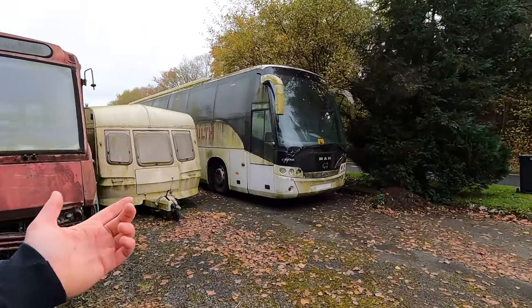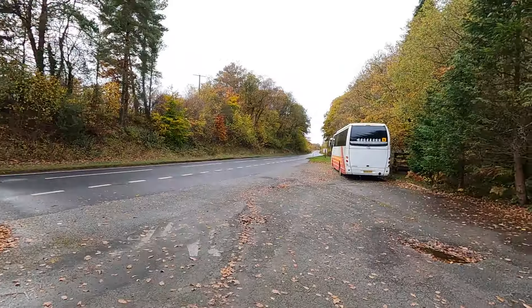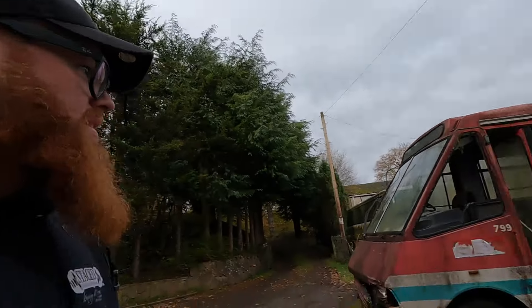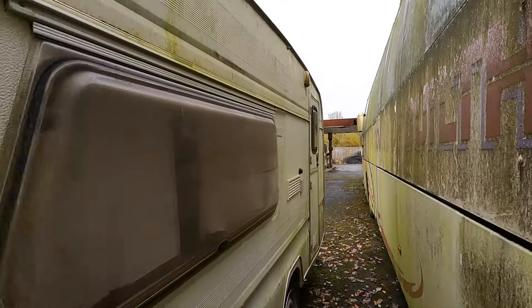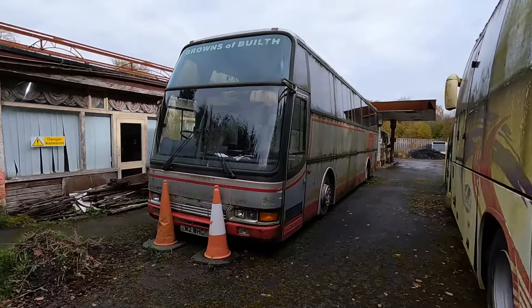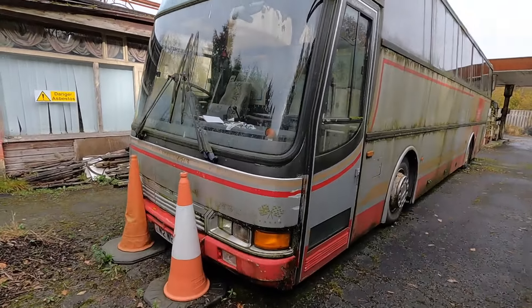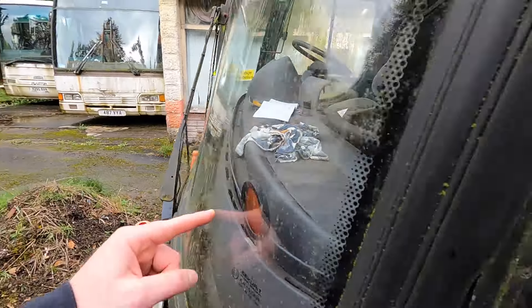That MAN bus looks kind of new — just to have it sat up there rotting away. I'm not sure if he has a second place elsewhere, but it is like London Transport Services that he stores other buses at, and these are just parts. Tax disc holder — when's the last time you saw one of those?